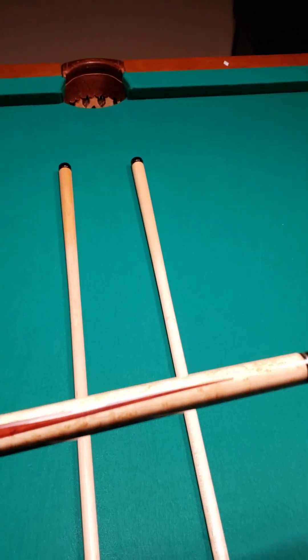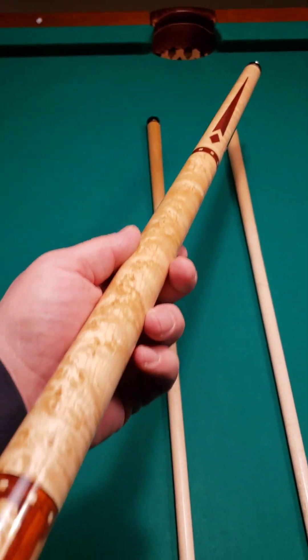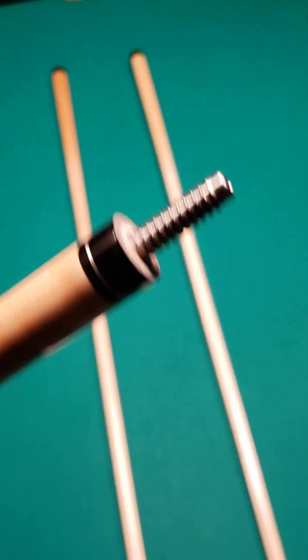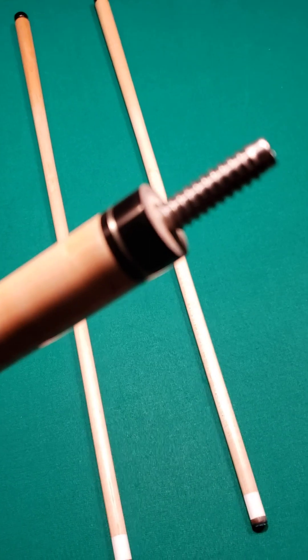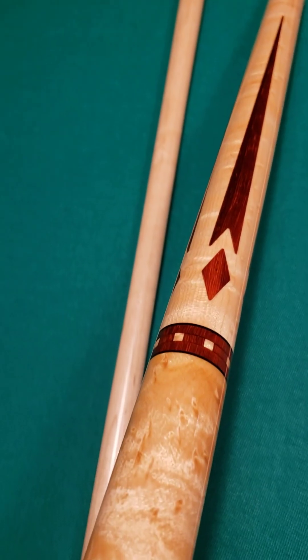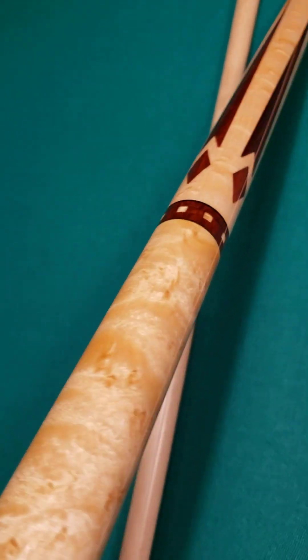He likes a forward-weighted cue. This cue is not super forward-weighted because it's evenly balanced because of the bird's eye, but it does have a great punch to it. Gary uses the 3/8x10 modified joint. You've got a black phenolic joint, silver trim work, silver ring, trim rings right there. Then you've got the floating points going into the very highly figured bird's eye maple.